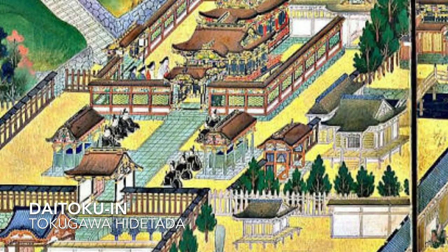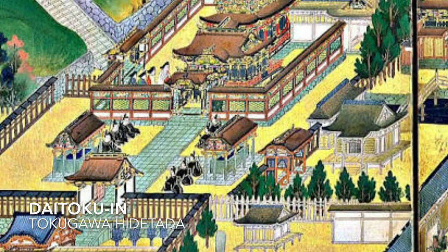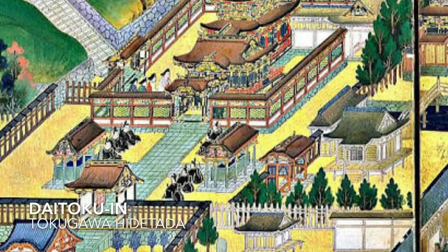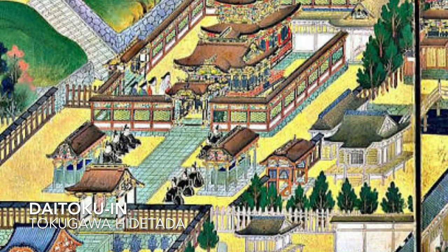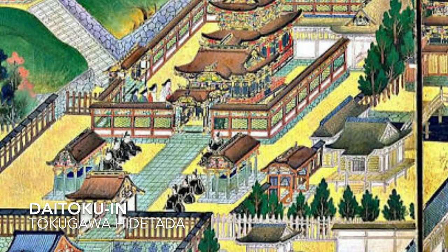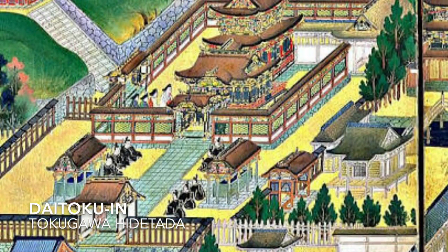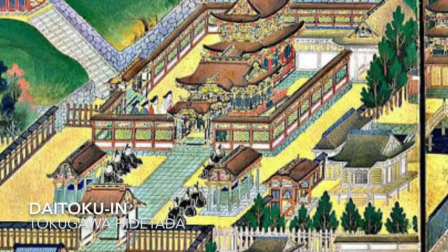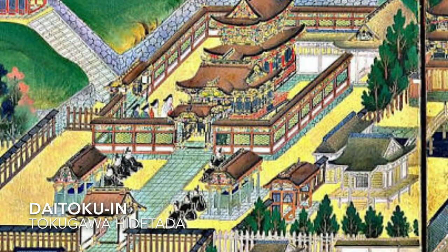The highlight of the temple was the unique and sprawling mortuary temple of the second shogun Tokugawa Hidetada and his wife. This was the first mausoleum dedicated to the shoguns and was built to the south of the main temple of Zojoji. Later they built a shrine dedicated to Toshogu, the Buddhist-Shinto hybrid deity of the first shogun Tokugawa Ieyasu.